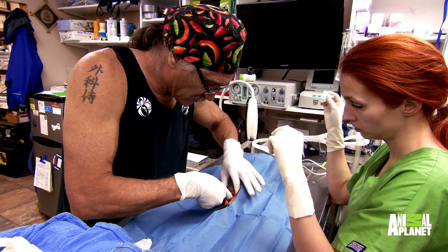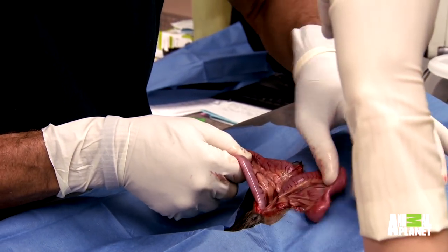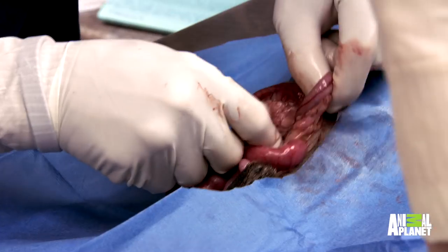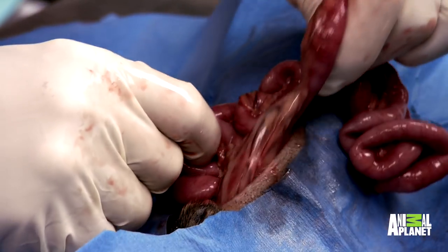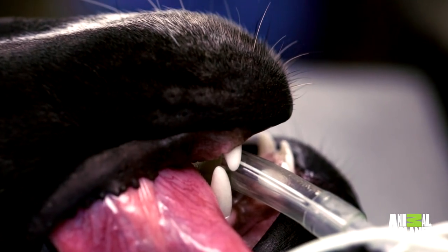This doesn't look too good in here. The guts look really, really bad at this point. I'm having a hard time finding things here. Even a small dog like this has over three feet of intestine. Bottom line is you've got to run the whole intestinal tract — you've got to find the obstruction. This is kind of hair-raising. If we don't get this blockage out, Pinyon will die.